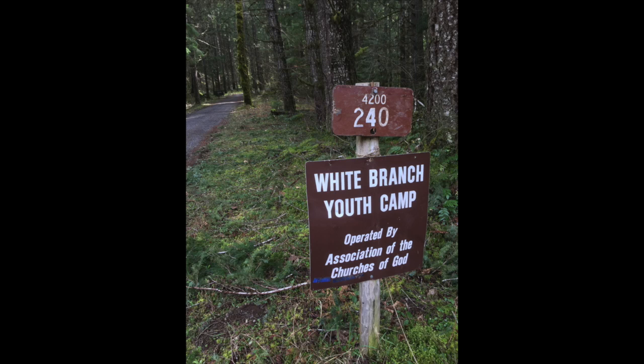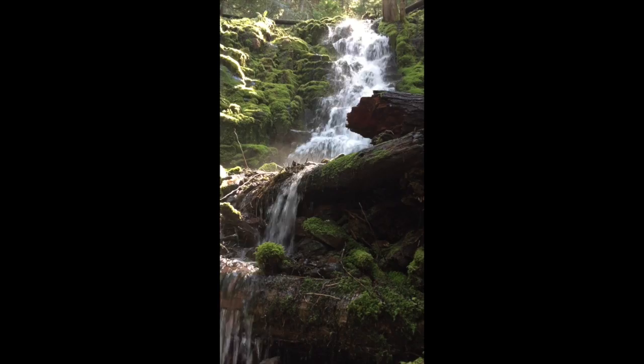This was one of those trips we thought was going to be a disaster. We'd never been to White Branch Youth Camp before, and we didn't know what was back there. Here's what happened.